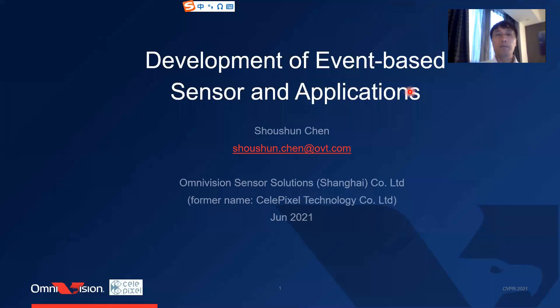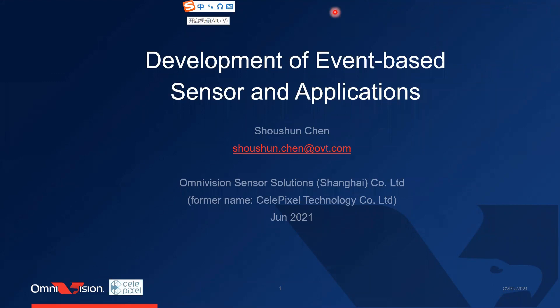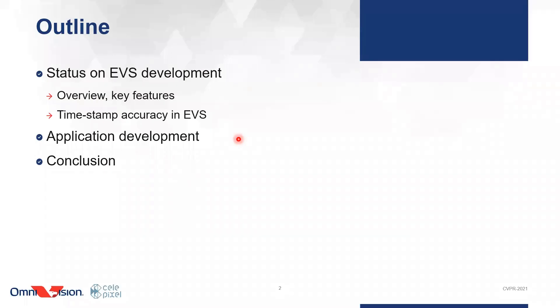Hi, my name is Chen Su-sun from Omnivision Sensor Solutions. We are formerly known as Celipixel. Since May 2020, we became part of Wheel Semiconductor. In this talk, I will introduce the recent progress on event-based sensor and algorithm in our company.